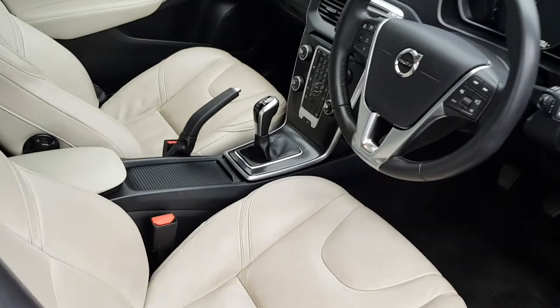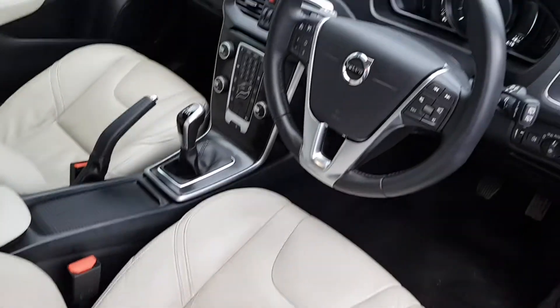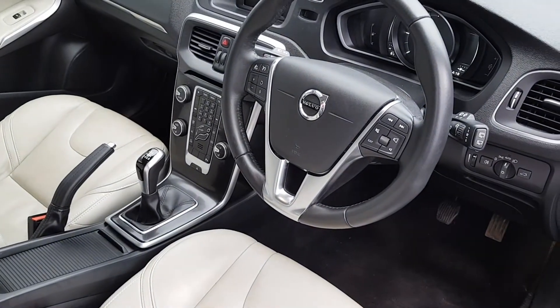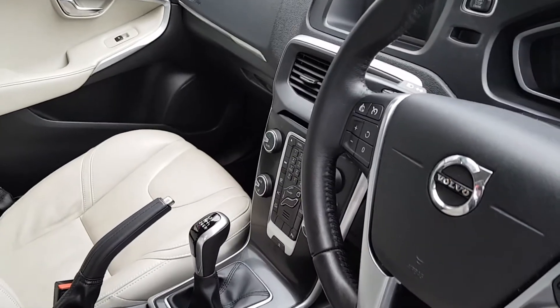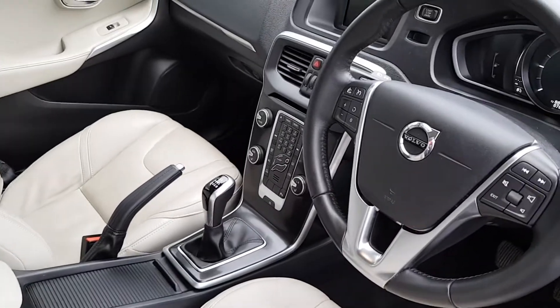The interior is finished in blonde charcoal, and comes with a multifunctional steering wheel with cruise control and Bluetooth phone connectivity. This car also has an upgraded winter pack, which includes heated seats and a heated windscreen.